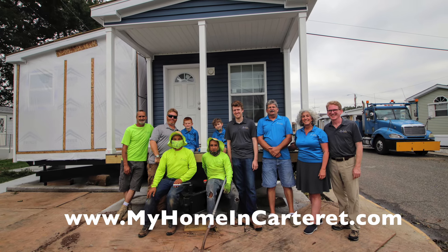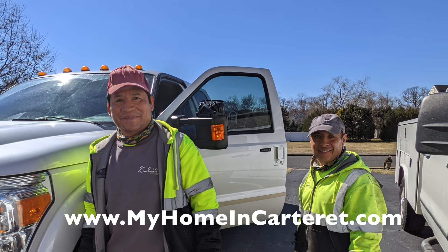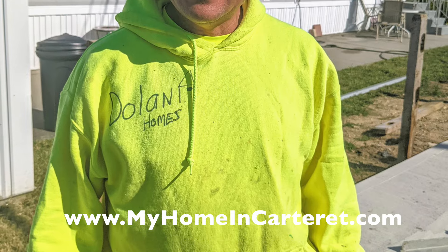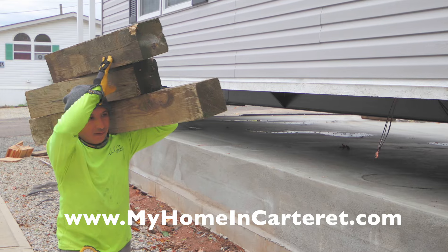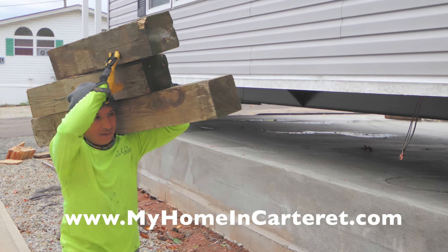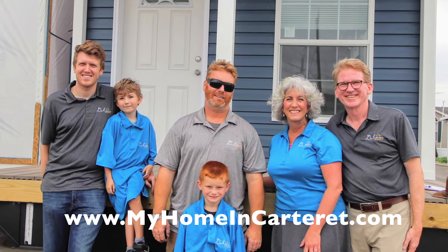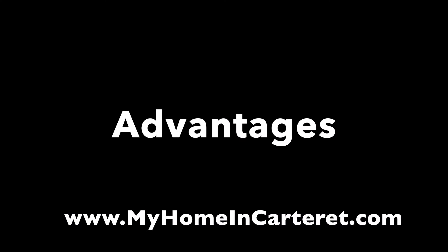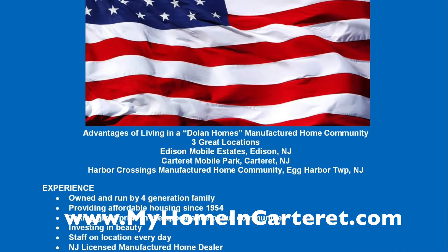We have a fabulous crew — they've been with us a very long time and they put these houses together very quickly. Conception and Raul are the main crew. Here's Conception, here's Raul. We're four generations: the first generation has now passed, Robert and I are the second generation, our nephew and our son are the third generation, and our grandson and grandnephew are the fourth generation.